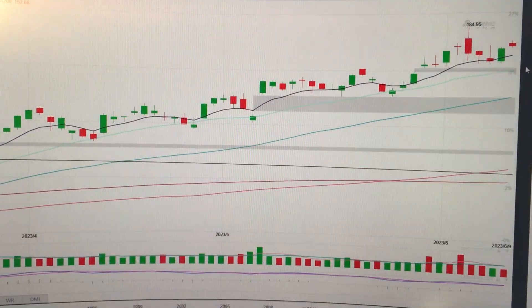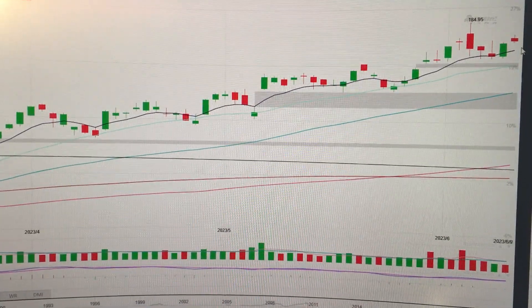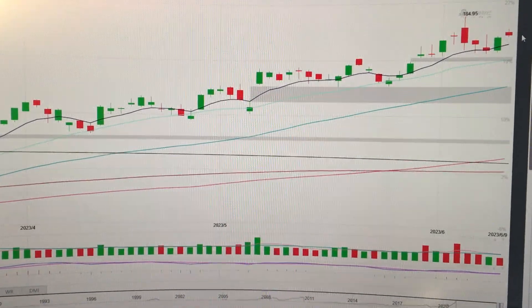Hello everyone, let's take a look at the Apple stock. We can see here today there's a small red candle seated by the T-line. So in the midterm, it will continue to go higher from here.